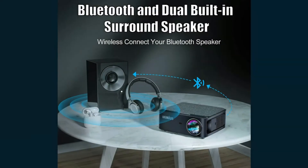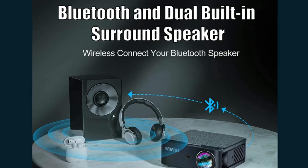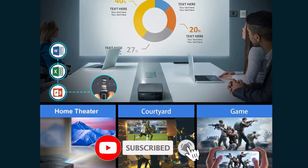Projection is nice and bright. Sound from the speaker is pretty good for a projector, definitely sufficient quality to watch movies outdoors. The colors are vibrant and sharp. Projection size is up to 150 inches.